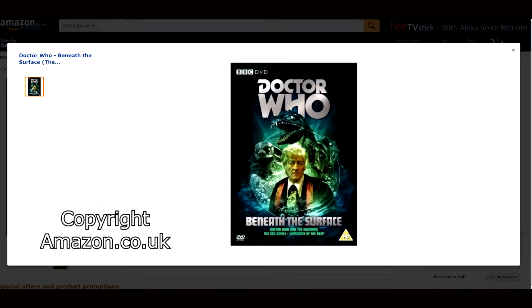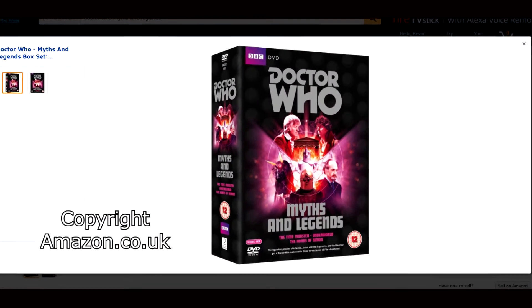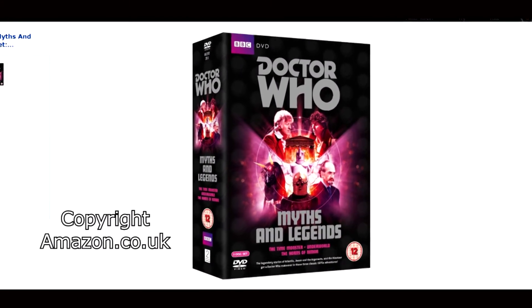Next up is The Sea Devils, part of the Beneath the Surface box set. You can only get this story as part of that box set in Regions 2 and 4. However in Region 1 we have the option of getting The Sea Devils as part of the box set or individually. Next up is The Mutants, another DVD available individually in Regions 2, 4, and 1. Next up is The Time Monster, which is available only as part of the Myths and Legends box set in Regions 2 and 4. Here in Region 1 we do not have that box set, although I hear it's not very popular, but it is available individually here in Region 1.